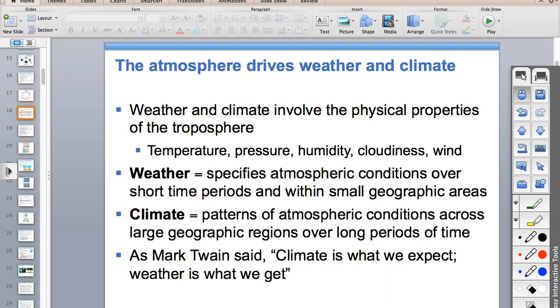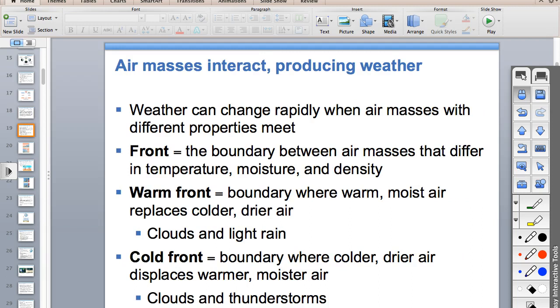Weather is the atmospheric conditions at any one point in time. Climate is the patterns over a larger time period. Mark Twain said it well: 'Climate is what you expect; weather is what you actually get.'